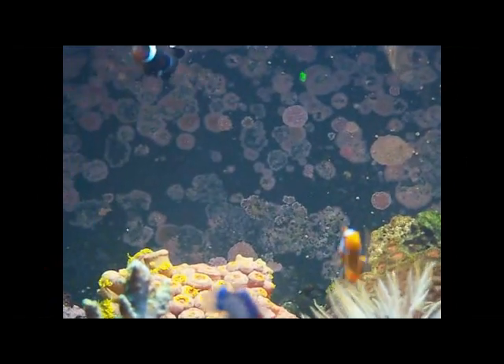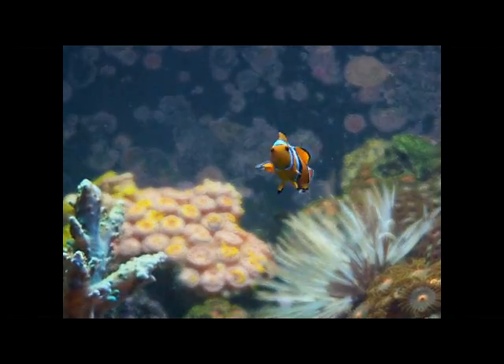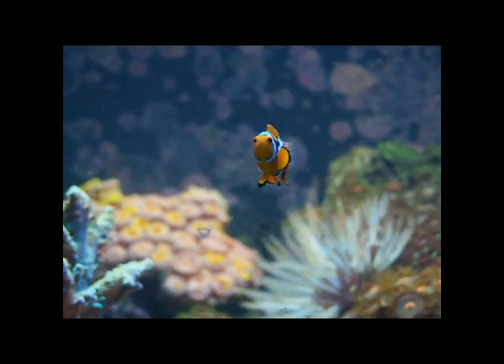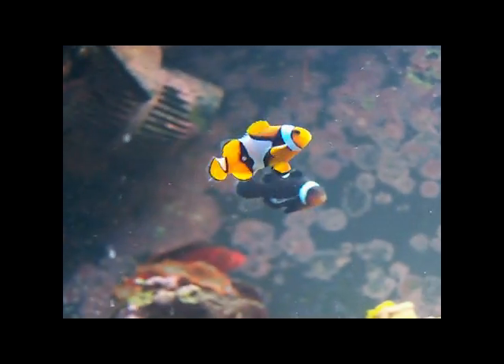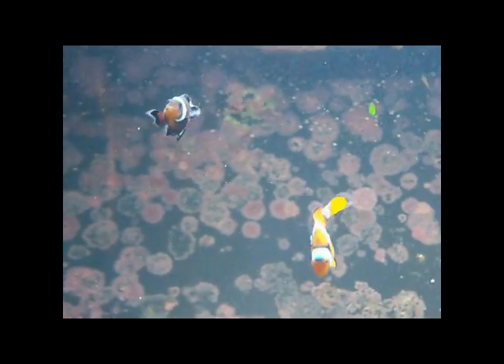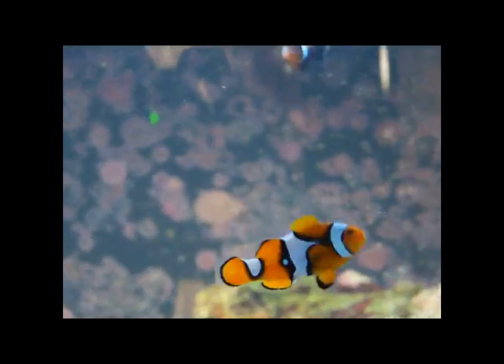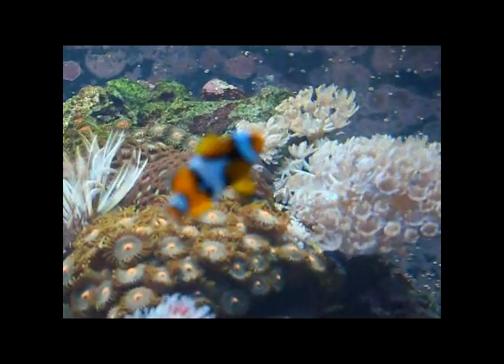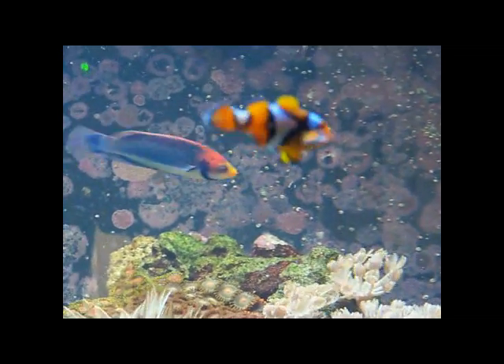I just did a water change. It's 5:06. The clowns seem to be doing fine — they're barely even fighting anymore. That one became the docile one, and that's the more aggressive one now. Which is good because the Troopercula is not as aggressive as the black one was.